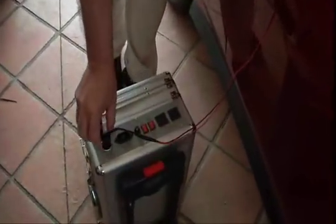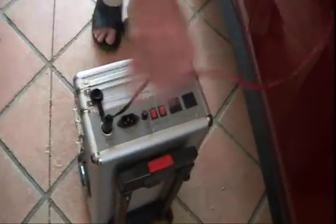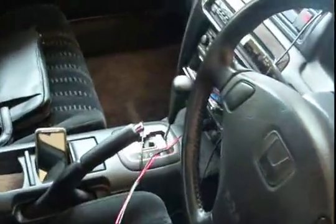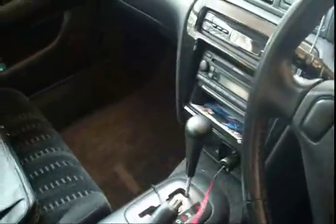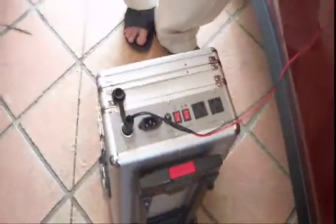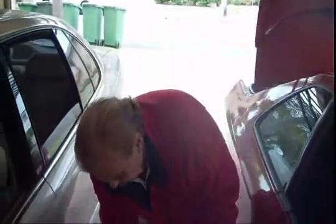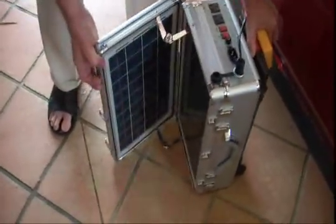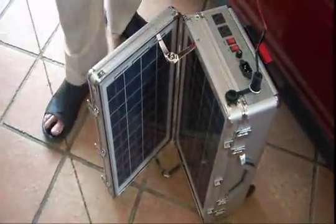We can also recharge it off the car, which is what we're doing here now — through a socket, straight into your cigarette lighter. The engine is running in the vehicle and it's connected to the device, so as you're driving your vehicle, you're recharging it. Or you can open the lid and you have a fantastic situation where you've got solar panels as well.